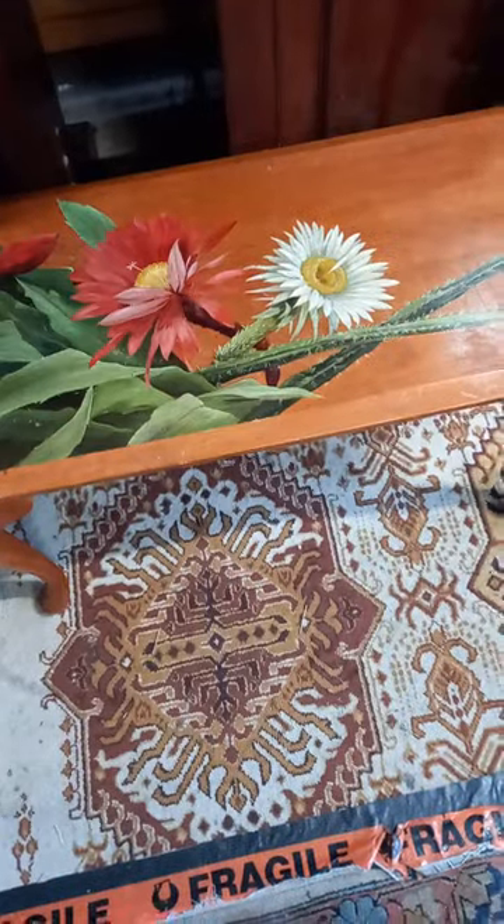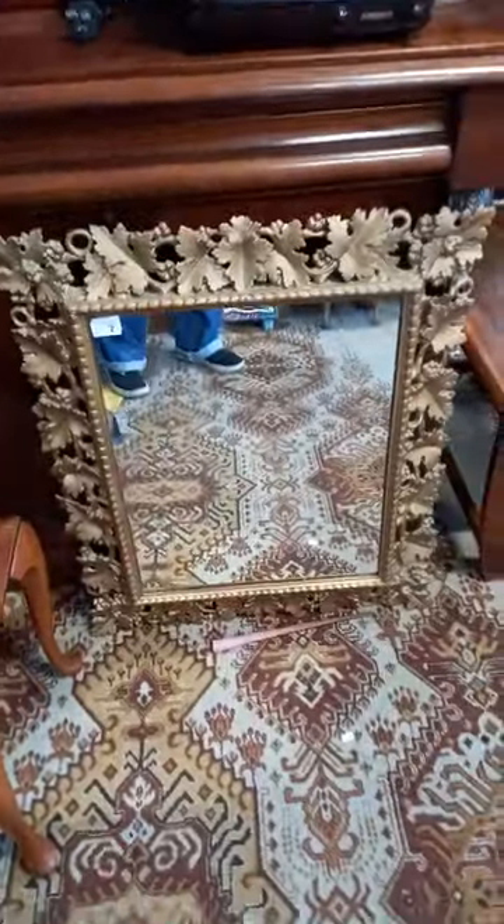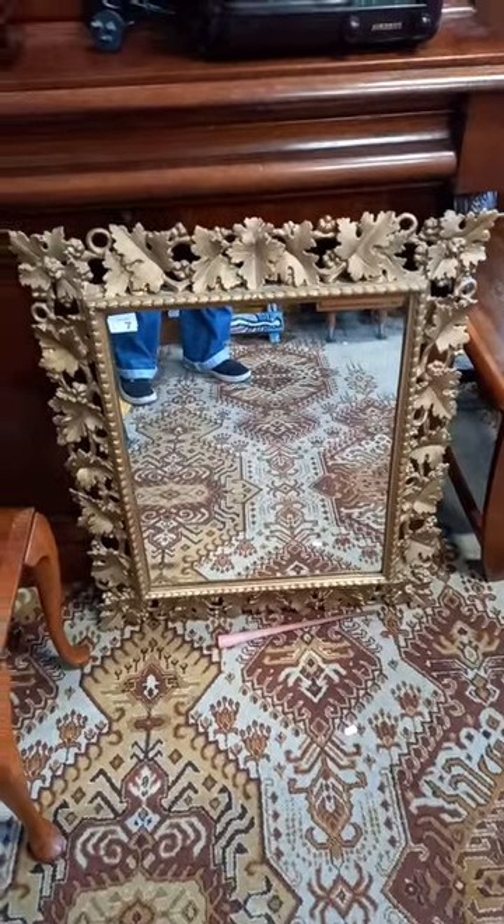Nice stuff as well — this little coffee table is really nice with the hand painted top. Pretty amazing gilt frame mirror with all the sort of carved wood, grape and vine. Victorian cedar bookcase is really nice.